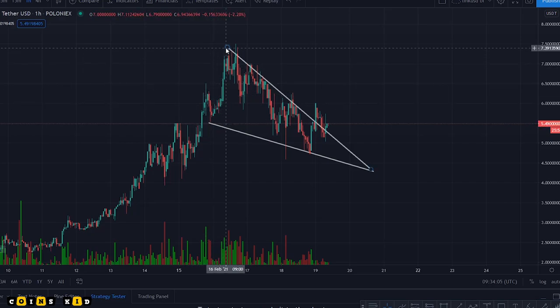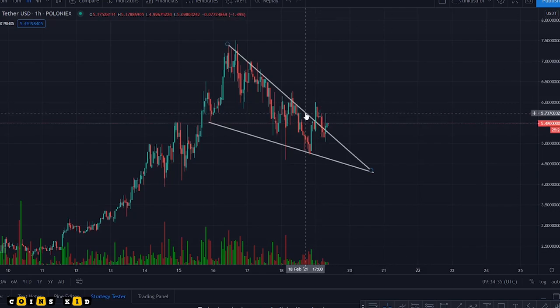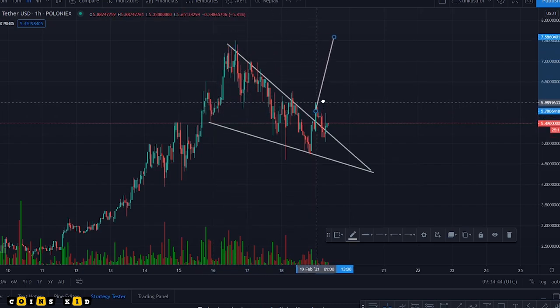From the looks of it now it's forming something called a falling wedge, which is actually quite a bullish pattern — it's a reversal pattern. It peaked up and it's basically forming a bullish falling wedge, or you could call it almost a bull flag. The way you measure the target for this falling wedge is you go from the top of the wedge down to the original point at the bottom of the wedge.